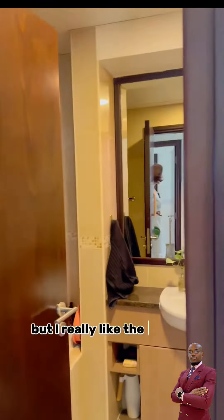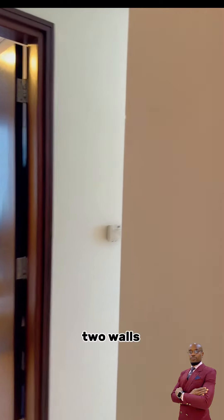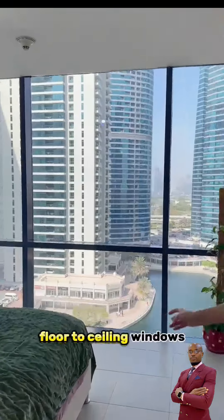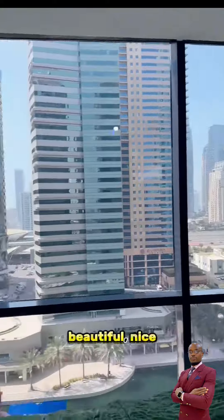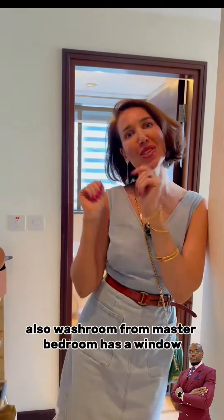I really like the master bedroom. Come, have a look. Two walls are floor-to-ceiling windows — beautiful, nice, peaceful view. Also, the washroom from the master bedroom has a window. It's always nice.